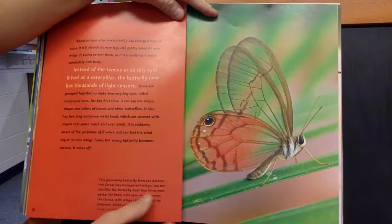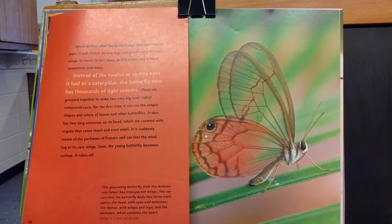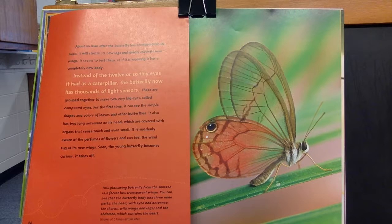About an hour after the butterfly has emerged from its pupa, it will stretch out its new legs and gently move its wings. It seems to test them as if it's realizing it has a completely new body. Instead of the 12 or so tiny eyes it had as a caterpillar, the butterfly now has thousands of light sensors, grouped together to make two very big eyes called compound eyes. For the first time, it can see the simple shapes and colors of leaves and other butterflies. It also has two long antennas on its head, which is covered with organs that sense touch and even smell. It is suddenly aware of the perfumes of flowers and can feel the wind tug at its new wings.